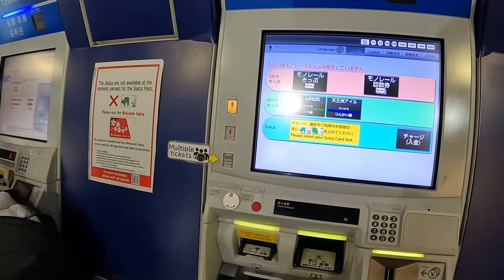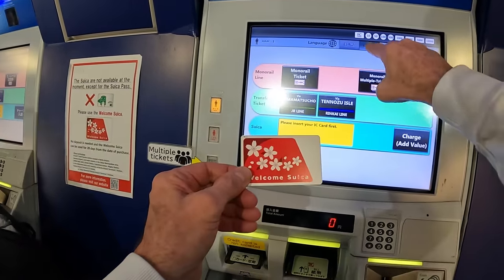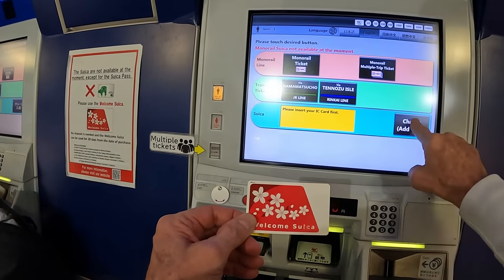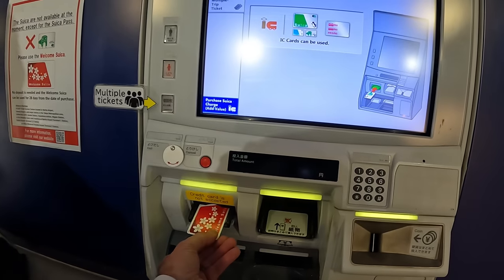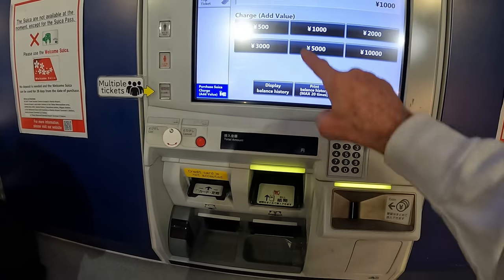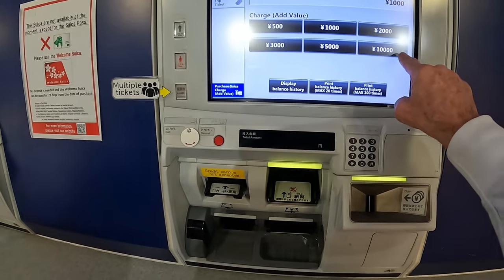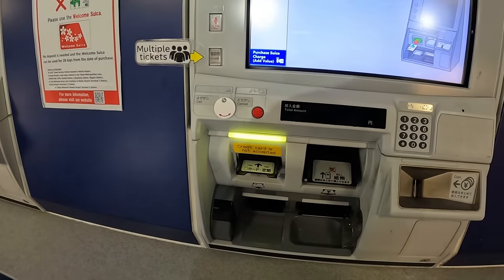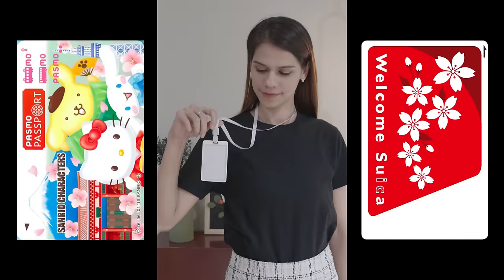When you need to check or add funds to your balance, go to any ticketing machine. Select your language, then select 'Charge' or 'Add Value', and insert your card. You can see your current balance and choose to add more funds from the listed options. If you're just checking your balance, select cancel and your card will be returned — super easy.